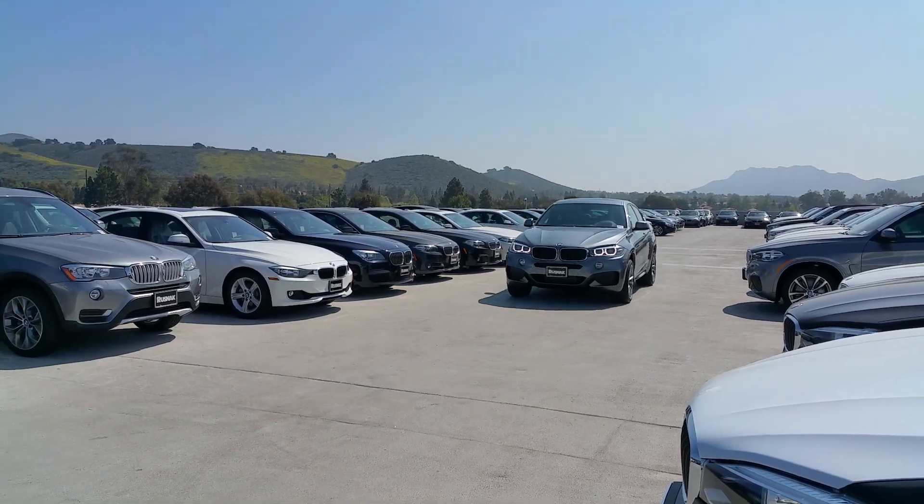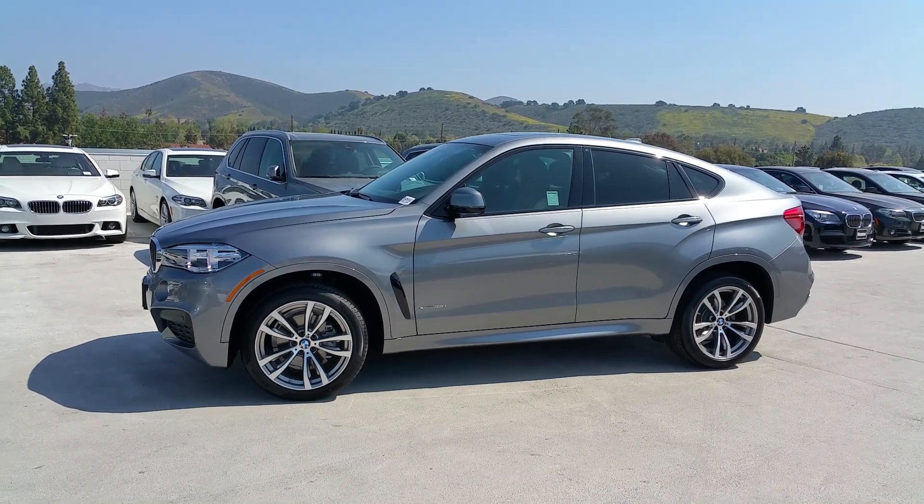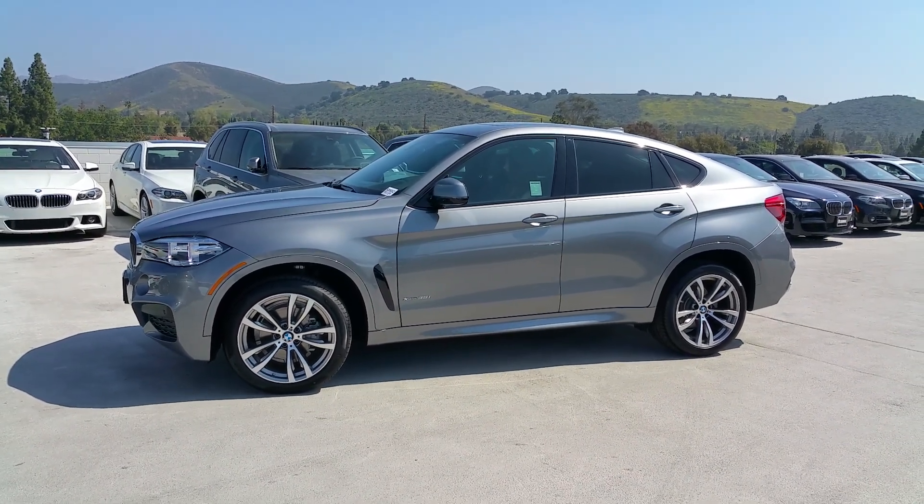Hey guys, Scott Smith, Russnack BMW. Just wanted to show you this awesome brand new 2015 new body style X6.